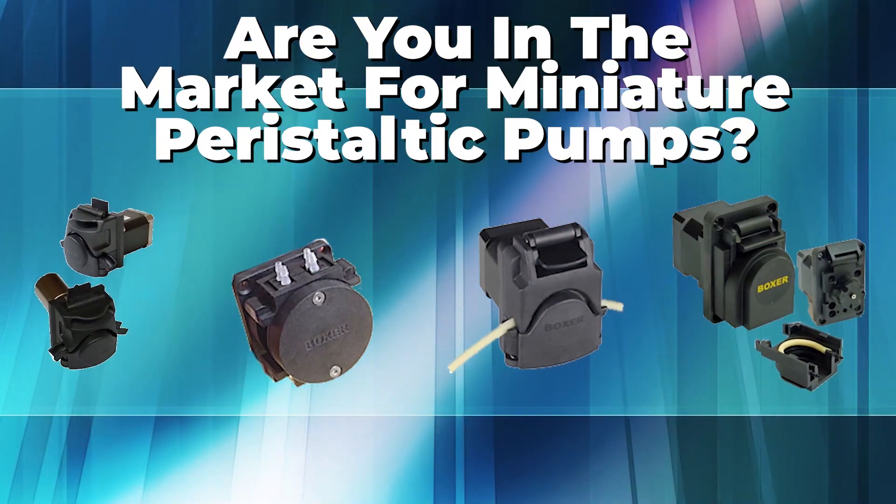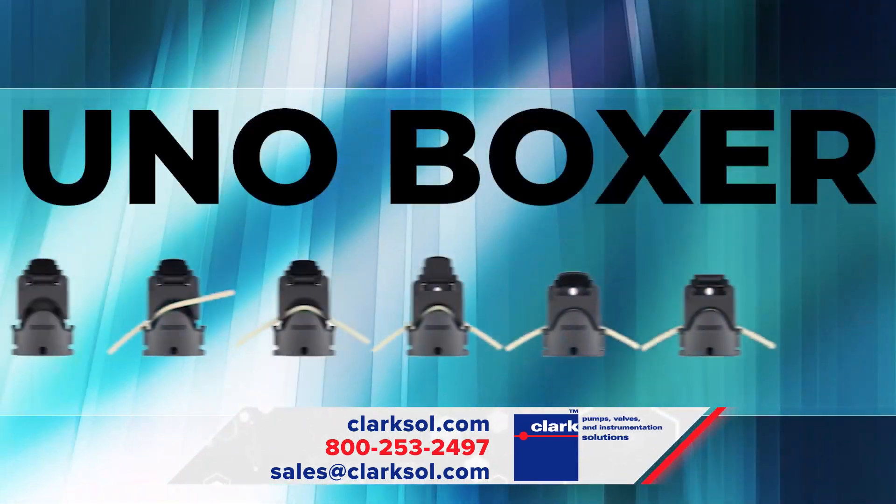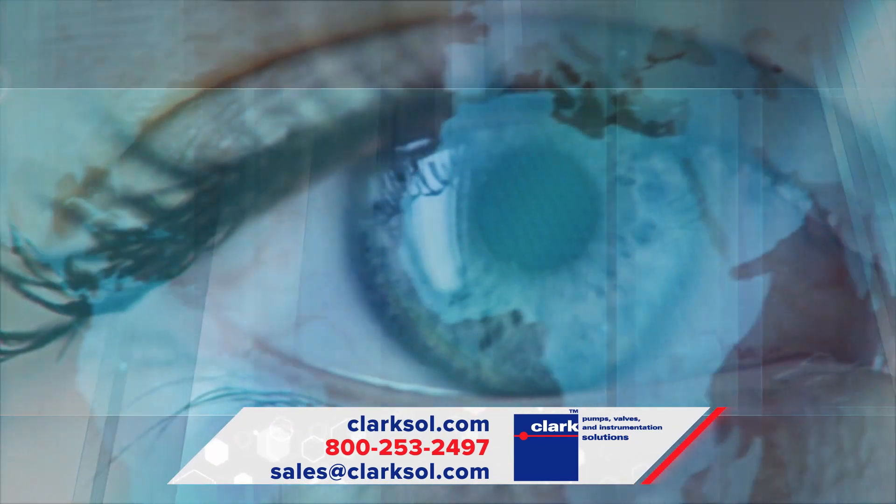Are you in the market for new and innovative miniature peristaltic pumps? Clark Solutions, teaming with UNO Boxer Pumps, are offering pump alternatives that are getting noticed worldwide.